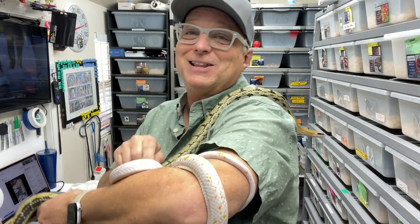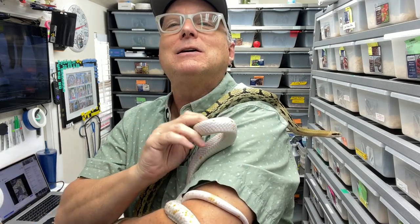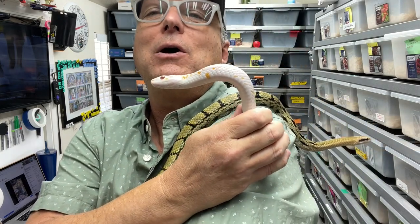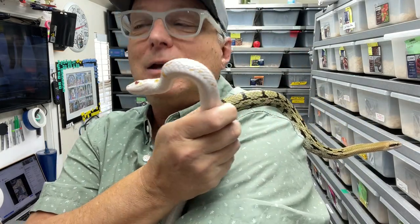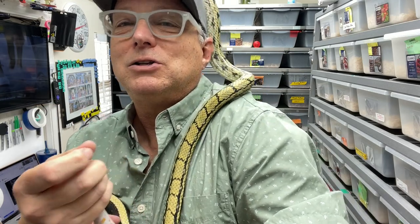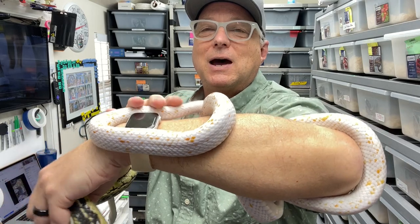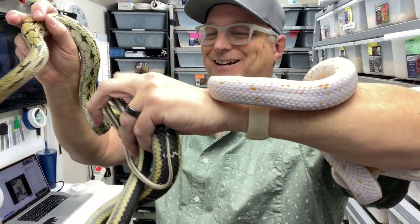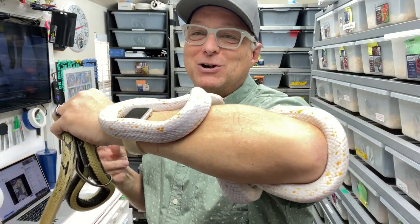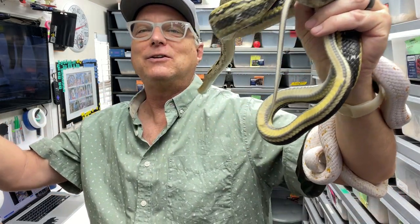I'm also very excited because as this video is being made, right this very moment, three feet to my right, the hypo calico Chinese beauty male is having eggs laid by his mate — another hypo calico Chinese beauty snake. Hopefully, if the eggs all do well, in a few months I will have some hypo calico Chinese beauty rat snake babies. This will be the first year of them producing — I'm super excited. One of my most exciting projects for the year, since it's the first year they could go.